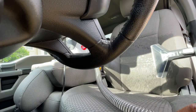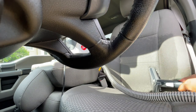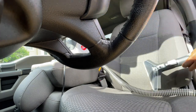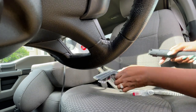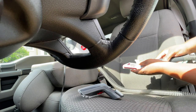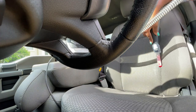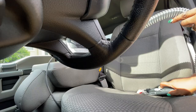My dad always kept all of his cars clean inside and out, but now that he's older I can certainly pick up where he left off. It's important to me to keep his car clean because he has allergies, and you would clean your car the same way you would clean the inside of your home. It not only makes your drive pleasant but it also removes any distractions that may interfere with your driving.